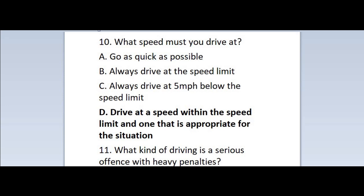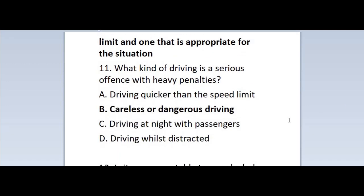Question 10: What speed must you drive at? A. Go as quick as possible. B. Always drive at the speed limit. C. Always drive at 5 miles per hour below the speed limit. D. Drive at a speed within the speed limit and one that is appropriate for the situation. Correct answer is D — drive at a speed within the speed limit and one that is appropriate for the situation.